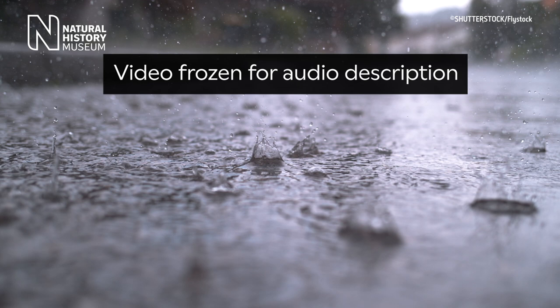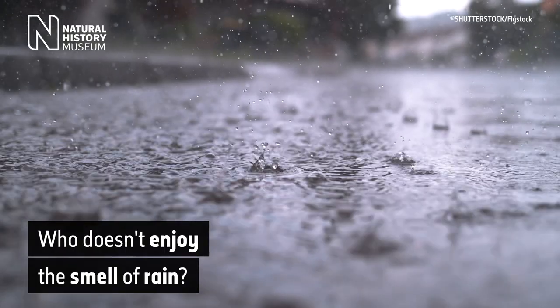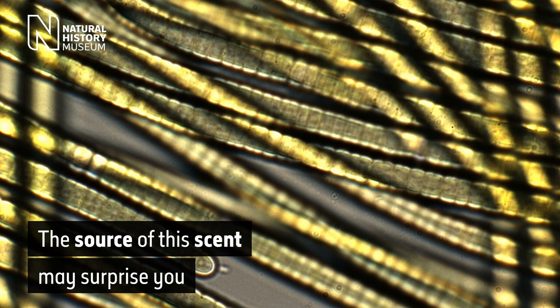Footage of rain falling in slow motion and landing in water, piercing short-lived holes in its surface. On-screen text reads: who doesn't enjoy the smell of rain? The source of this scent may surprise you.